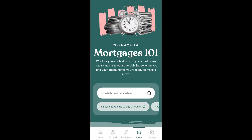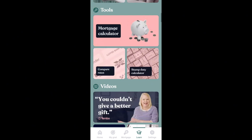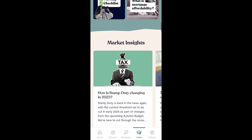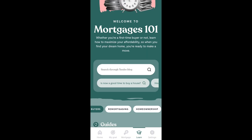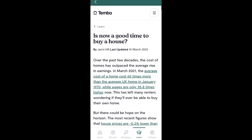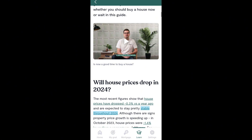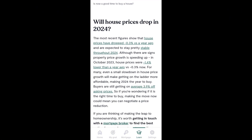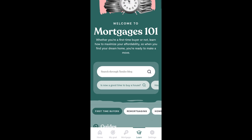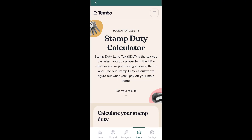If you click on the learn section at the bottom, there's even more information laid out really nicely. You can search for key questions like 'is now a good time to buy a house,' and read articles, see what experts are saying, and watch videos. Financial literacy is something I think is really important, so this is a great feature — be sure to check out these articles because they're really helpful. You can even calculate your stamp duty right here by answering a quick survey.